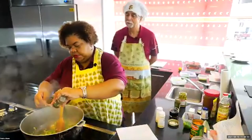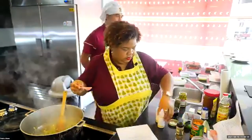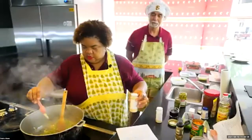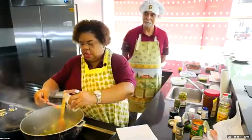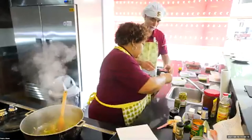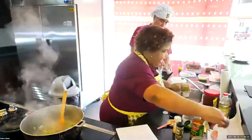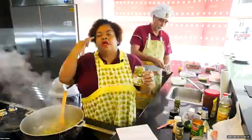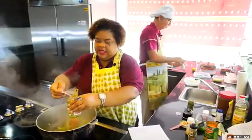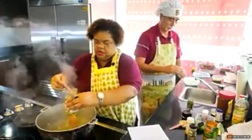Here's some oregano, garlic powder, onion powder. We also have the olives and the capers — those go into the stir-frying as well. Not the liquid, just the olives and the capers.